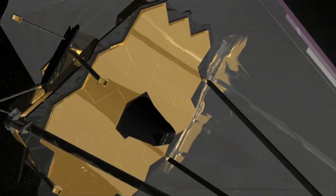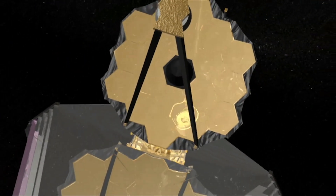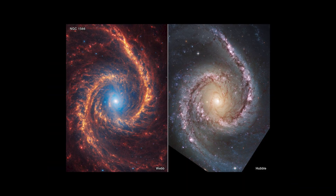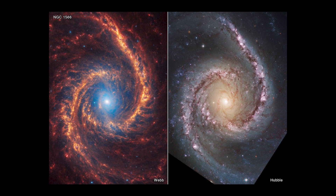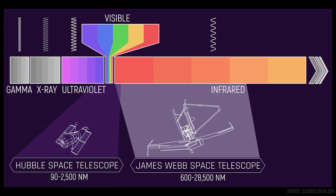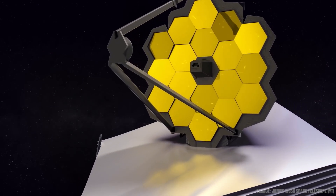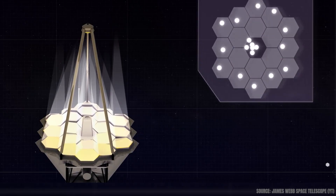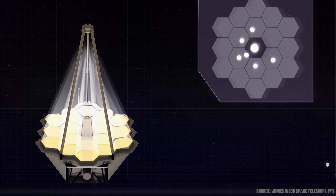James Webb changed that. Instead of replacing Hubble, it complements and surpasses it, designed to observe the universe in infrared light, a type of light invisible to human eyes. This allows Webb to peer through dense clouds of gas and dust, revealing stars and galaxies that were once completely hidden. But the difference isn't just in the type of light Webb sees — it's in power. Its massive gold-coated mirror is over six times larger in area than Hubble's, allowing it to gather much more light. The result: sharper resolution, deeper views, and an unprecedented ability to spot distant, faint objects.